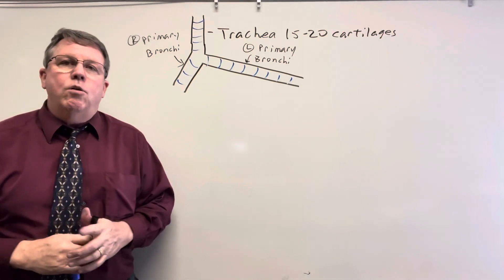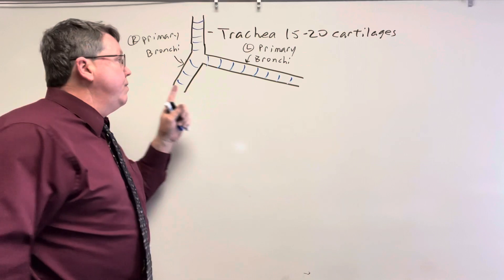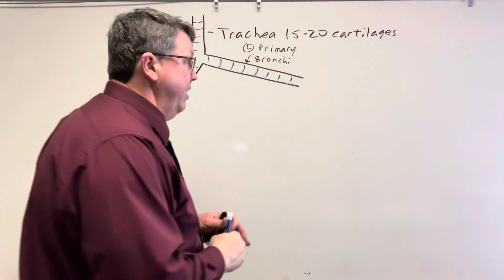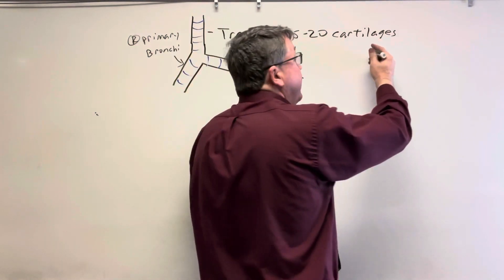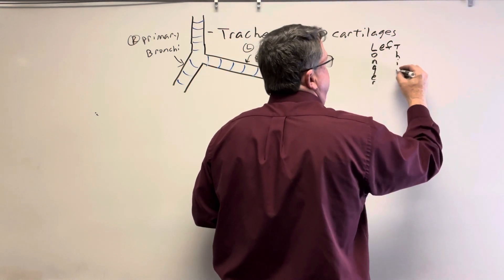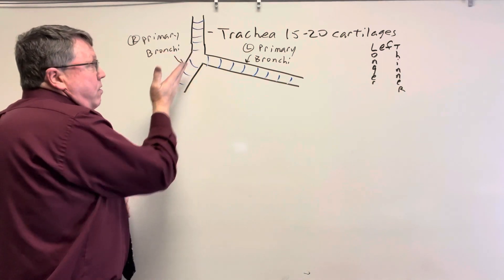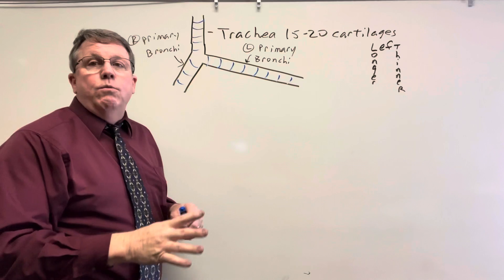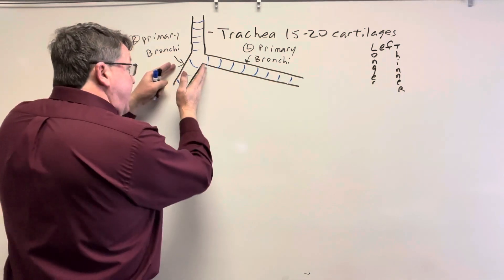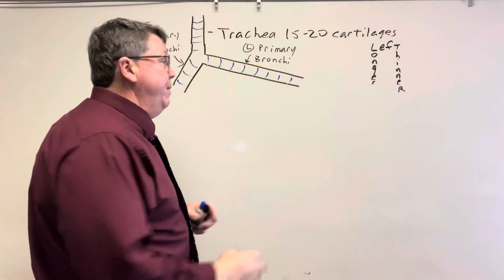There are two things to notice here. On the left primary bronchi, it is thinner and longer than the right. The way I remember this: left is longer and thinner. Also, on the right side, the bronchus enters the lung at a steeper angle. For this reason, when foreign material comes down, it's more likely to go into the right lung because it's wider and steeper. So if you're going to get problems, it's more likely in the right lung — though it can happen in the left too.